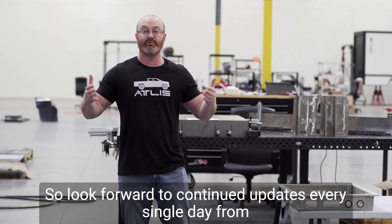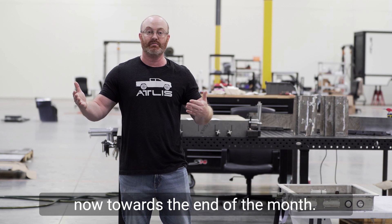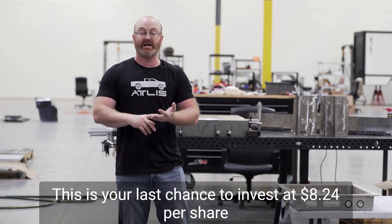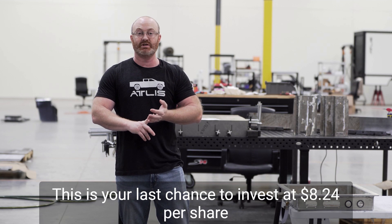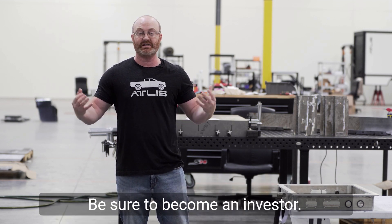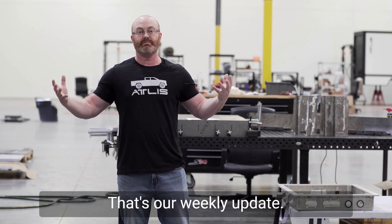Look forward to continued updates every single day from now towards the end of the month. Remember, Reg A is only open to the end of the month — this is your last chance to invest at $8.24 a share. Be sure to join the ride here at Atlas Motor Vehicles, be sure to become an investor. We'd love to have you. And that's our weekly update.